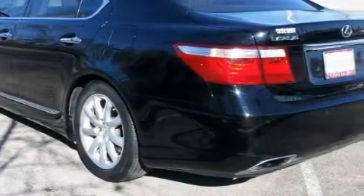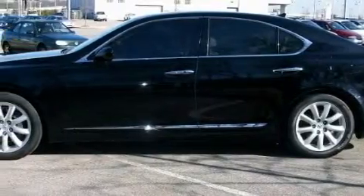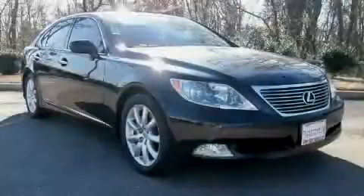With an EPA estimated rating of 27 miles per gallon on the highway, this vehicle pays off in the long run. Stop by today and test drive this car for yourself.